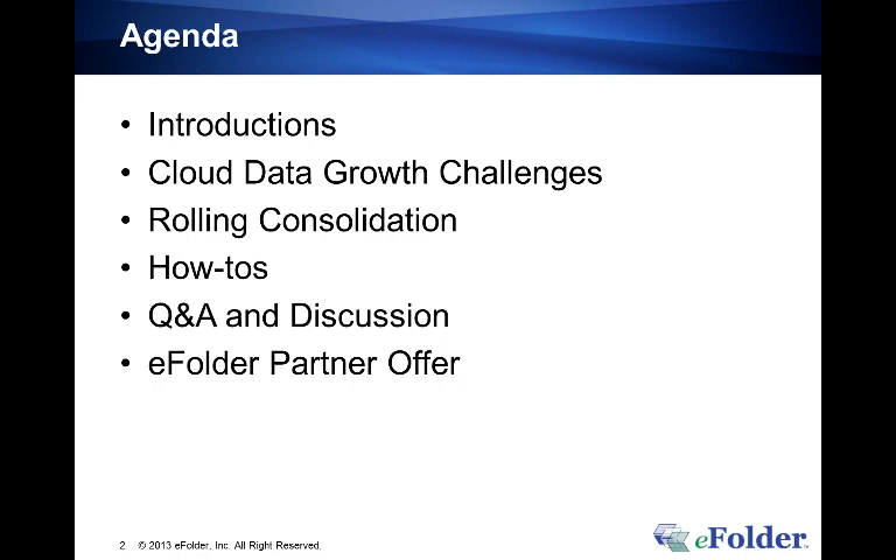For the agenda: first I will briefly provide context by making sure everyone is familiar with eFolder BDR for ShadowProtect. Then I will explore the traditional challenges with data growth for eFolder BDR with ShadowProtect. John will then take the floor and share how rolling consolidation works and give how-to tips on implementing the capability. Lastly, we will have plenty of time for your questions during the Q&A section.